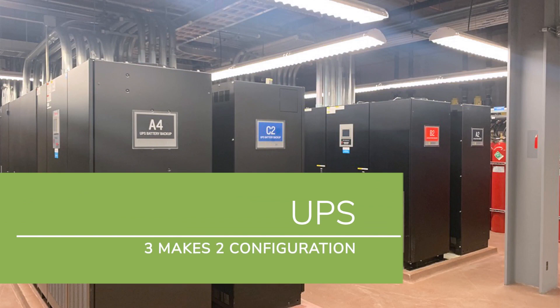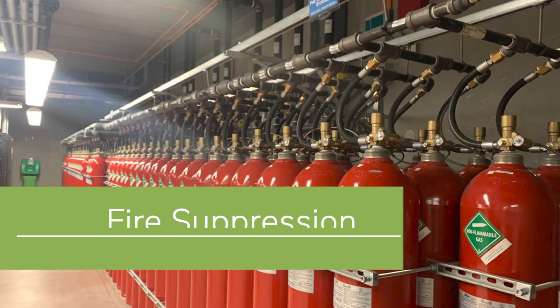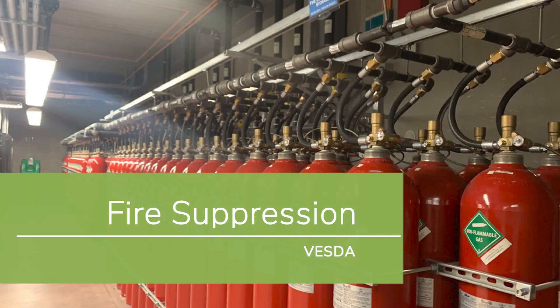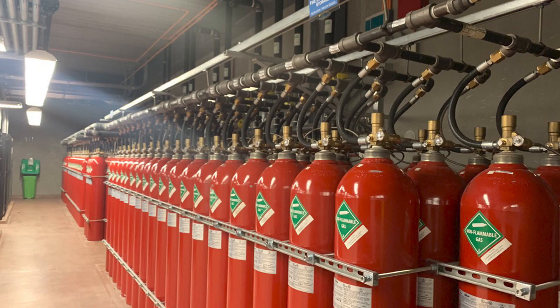The battery UPS system in IND2 is a 3x2 configuration. For fire suppression, Databank uses VESDA, which samples air particles within the environment and can detect smoke before there's a flame.